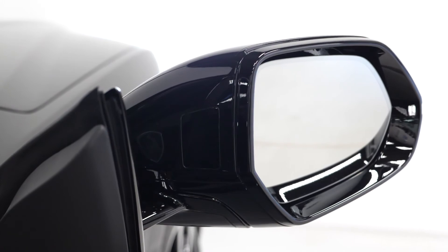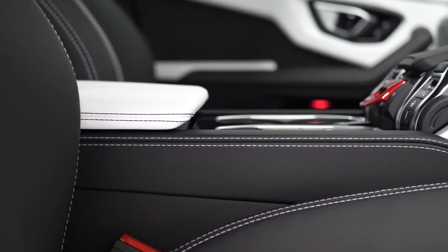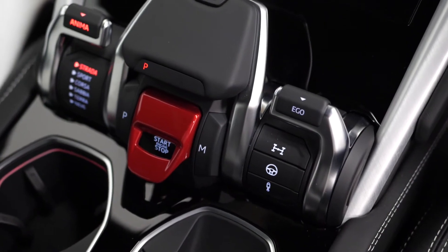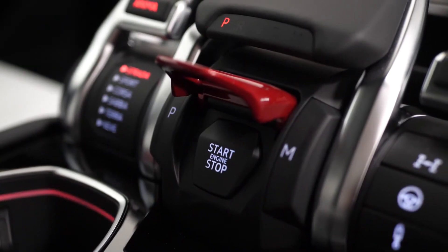You also get a long list of driver assistant features which can be found in the description below. On the centre console area you've got some of your gloss black trim inlays, your electronic handbrake, and your dynamic driving modes. You've got the optional off-road mode on this particular vehicle, and also your red flip-up push-to-start button as standard in all Lamborghinis.